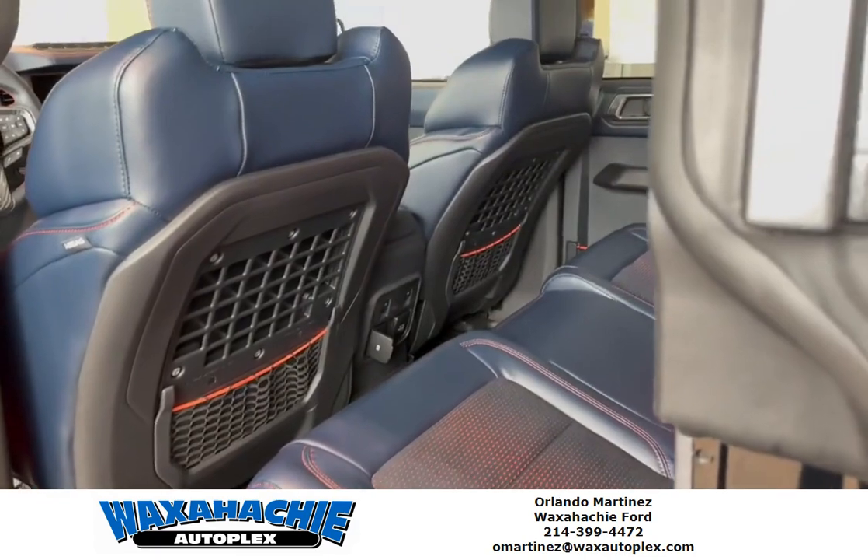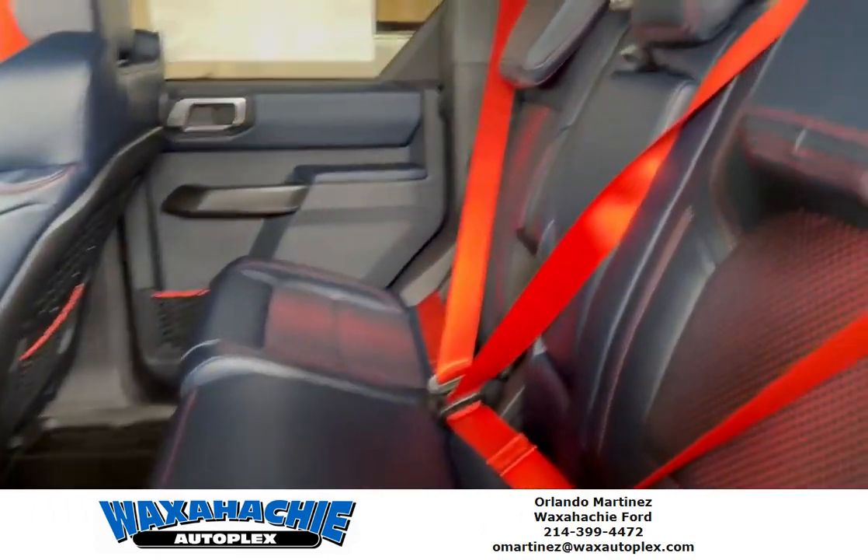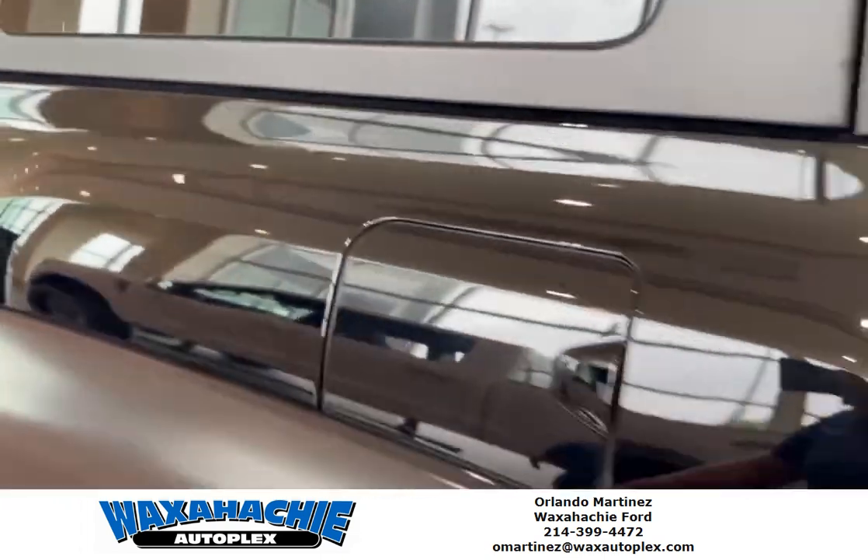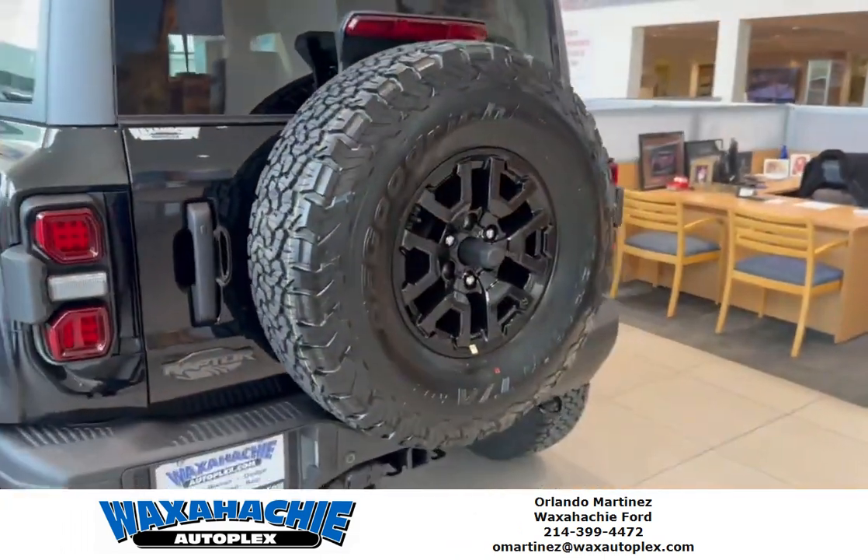Let's take a look right here. Let's check the rear real quick — that big old 37 in the rear.